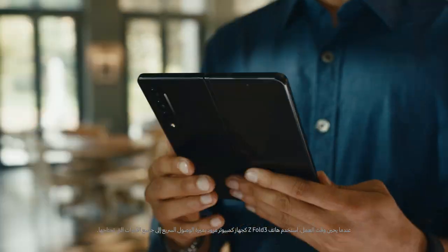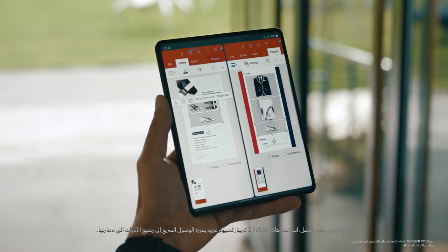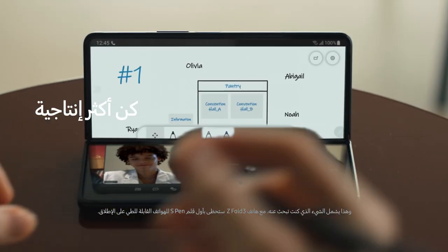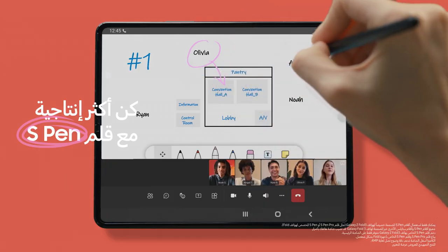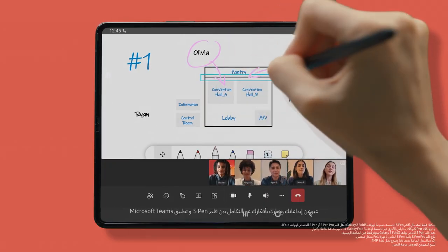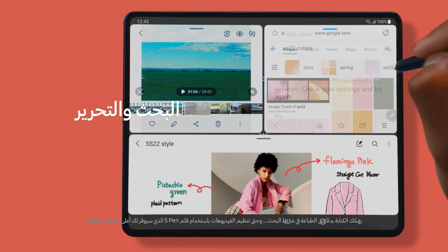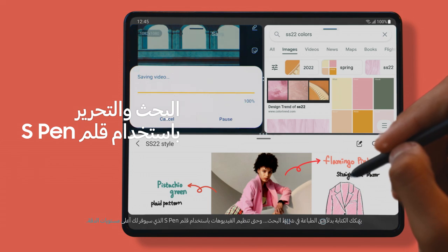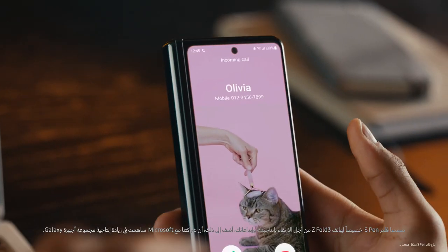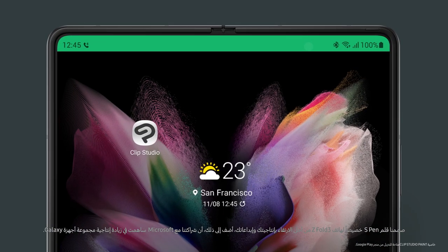When it's time to work, use your Z Fold 3 just like a PC, with quick access to all the tools you need — including one you've been asking for. Z Fold 3 brings you the power of the first ever S Pen for a foldable phone. Express your creativity and share your ideas with S Pen integration in Microsoft Teams. You can write instead of type in your search bar, and even edit videos with the S Pen for pinpoint accuracy down to the last frame.